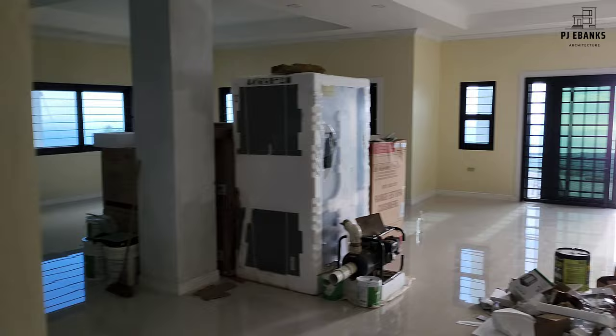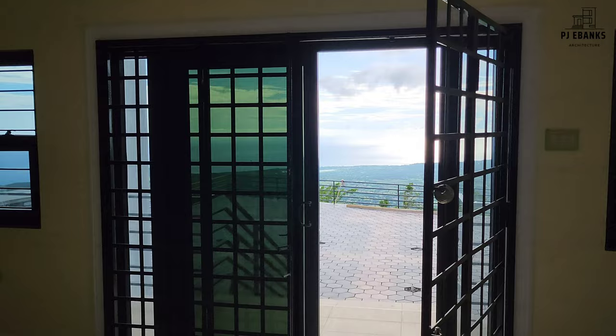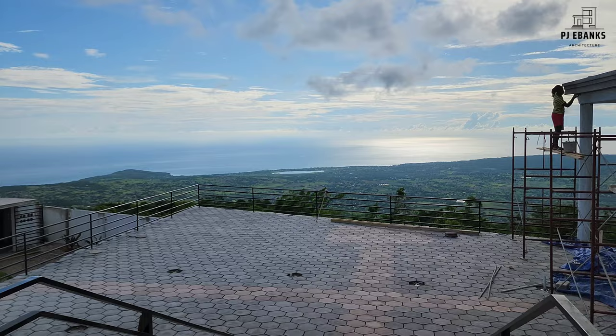This is a pine tree. Over here we have the washroom and the garage. So the living room. That's a view from the living room.